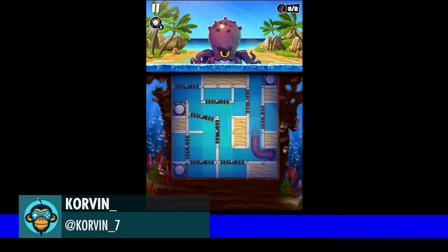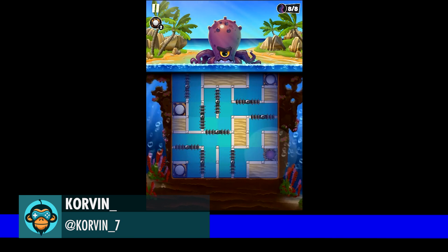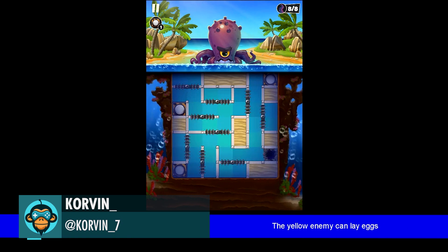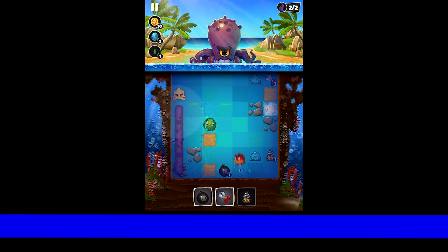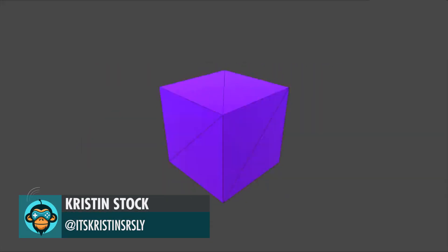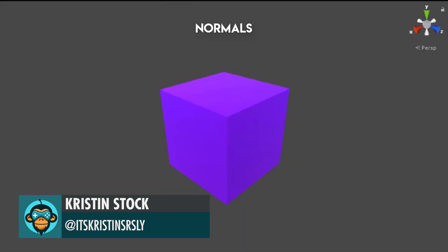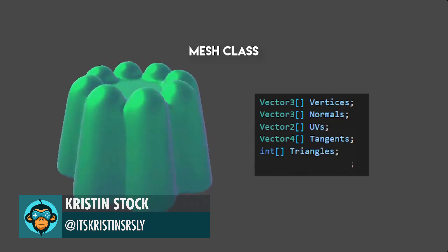Corbin's first video game. Kristen Stock started a series on learning shaders in Unity 3D. Please support her by checking out her video below.